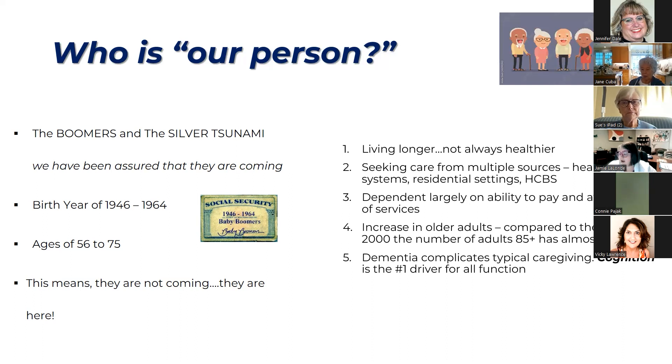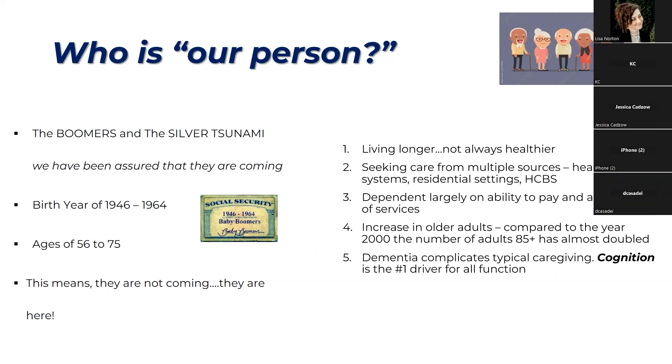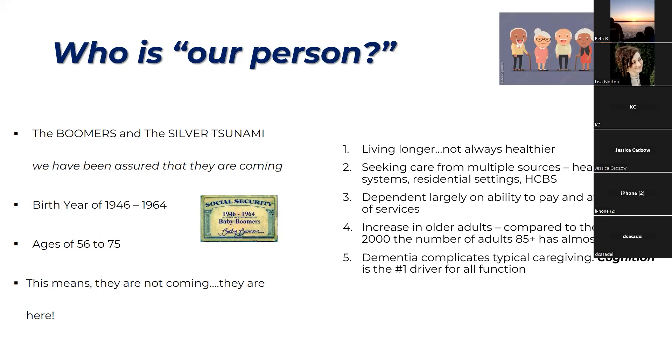Cognition — your ability to process incoming or outgoing communication — is the number one driver for all functions. We'll talk about what those functions are and how dementia can complicate typical caregiving situations.